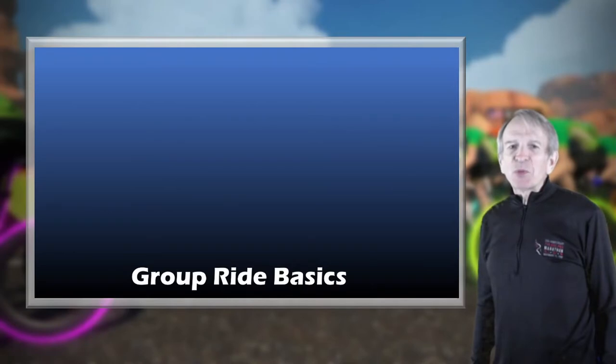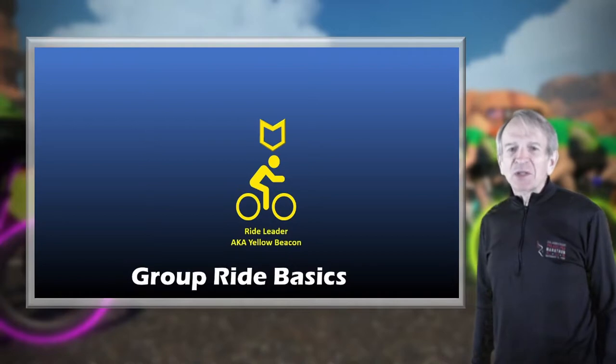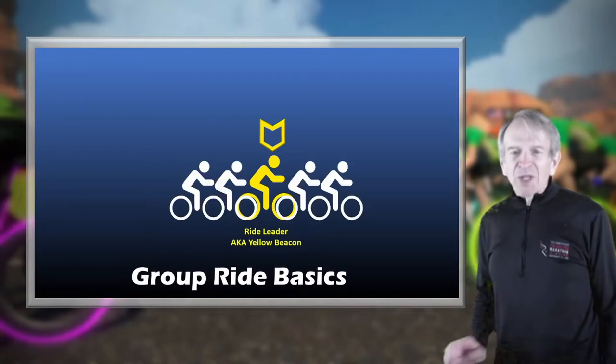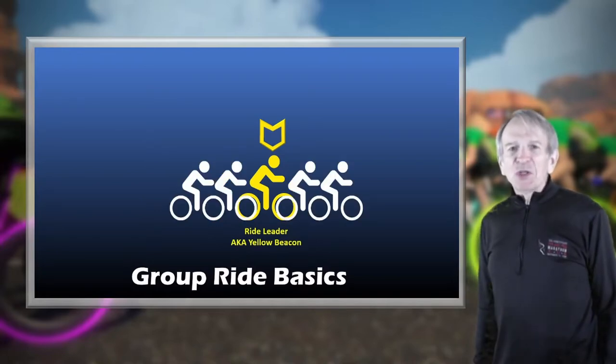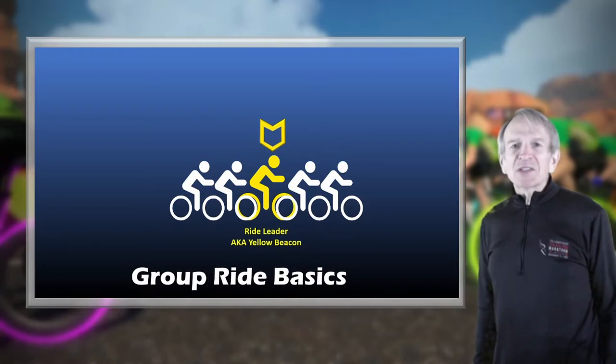Every group ride has a ride leader, also known as the yellow beacon. You'll recognize the ride leader by the yellow polygon swirling above their head. The ride leader is not at the front of the group but in the middle, with riders both ahead and behind — do not mistake the rider at the front for the ride leader. The objective of a group ride is to stay close to the yellow beacon, ideally within plus or minus 20 meters or 60 feet.